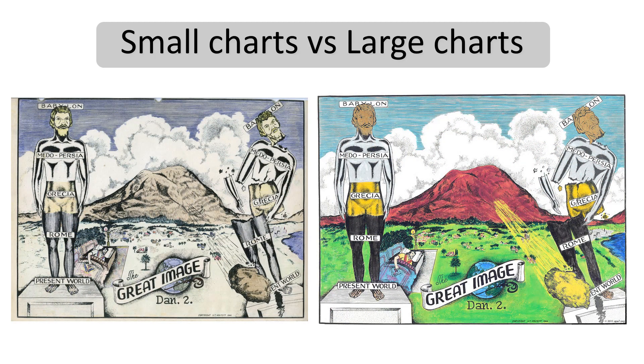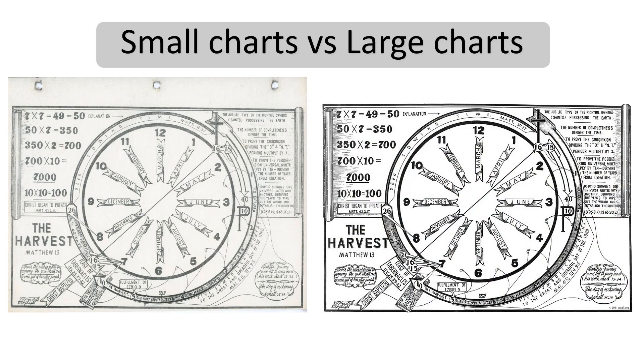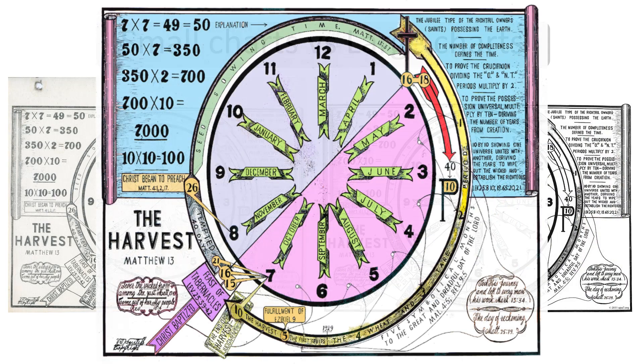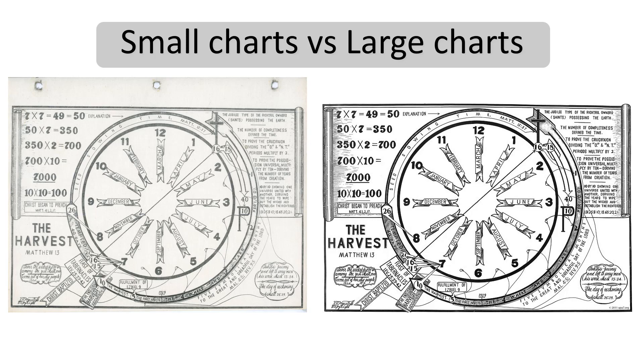Here is Daniel 2. Once again the line art details are identical. The color scheme is similar, not as detailed, much lighter and faded — probably because the organic compounds in the watercolor paints have faded over time due to air oxidation. Here is Revelation 7, the 144,000 and great multitude — slightly colored on the small chart but quite faded. We get to Matthew 13, which was never colored. If you see a colorized version of this harvest chart, it's a counterfeit — nobody authorized anybody to do that. The originals were always uncolored, as seen here.